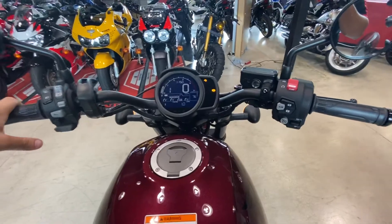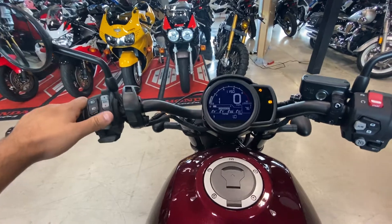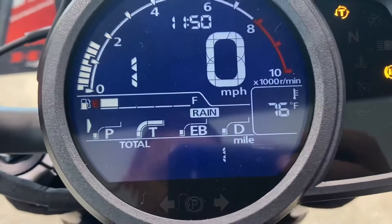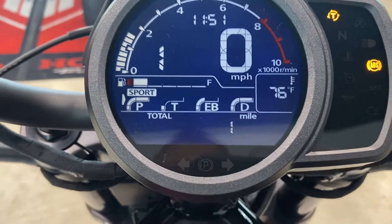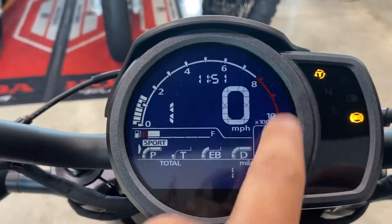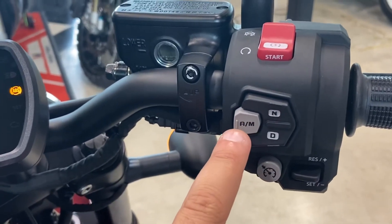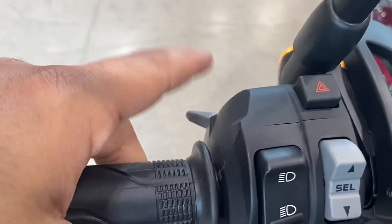If you're in first gear, you do have the settings to put her in different modes — you can change the modes. You have your speed, gear, velocity, and drive displayed. When you hit drive and then hit here, it will say automatic or manual. That's when you can put it in manual mode and downshift for options.